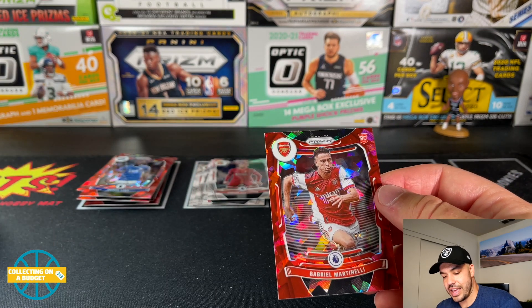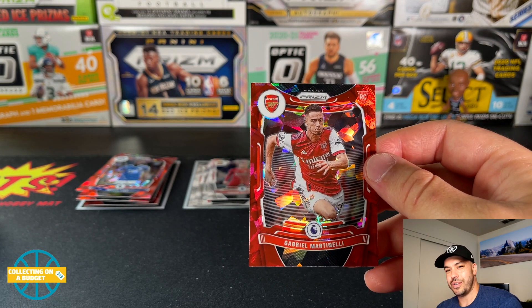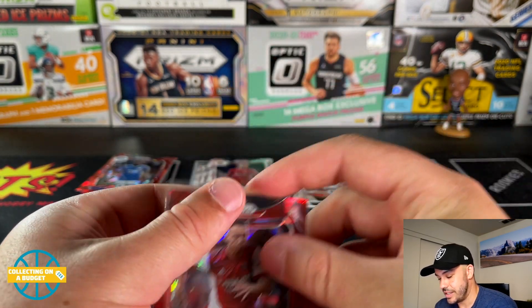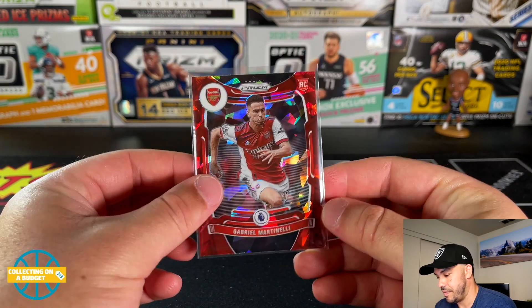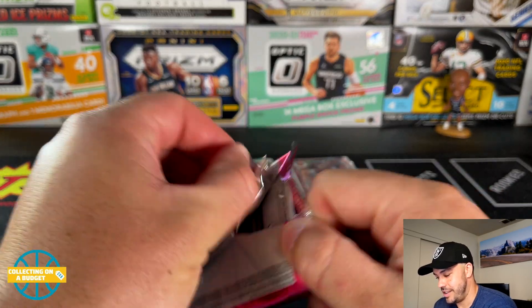Gabriel Martinelli — one of the better rookies you can get out of this set. He's been playing for a while and I'm pretty sure he had a rookie last year in Mosaic, but whatever — it's a nice color match Arsenal rookie, definitely a really good player. I'll take it! Another one — sweet.